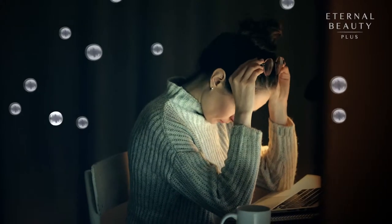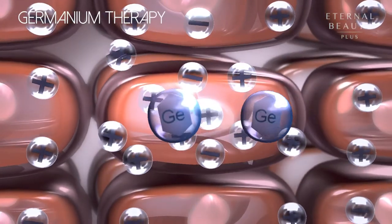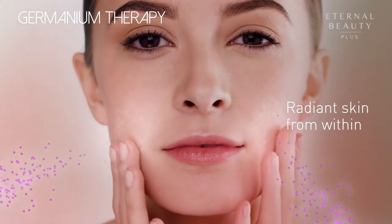Our urban lifestyle exposes our skin to harmful positive ions. Germanium therapy helps to neutralize the ion imbalance in skin cells, giving you radiant skin from within.